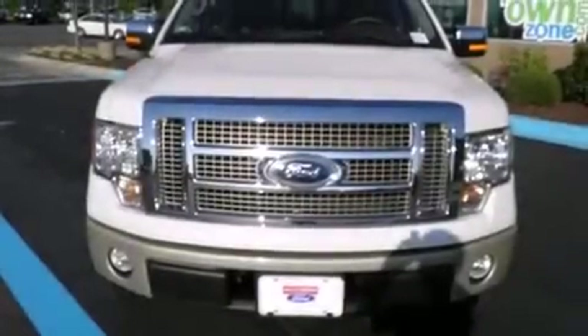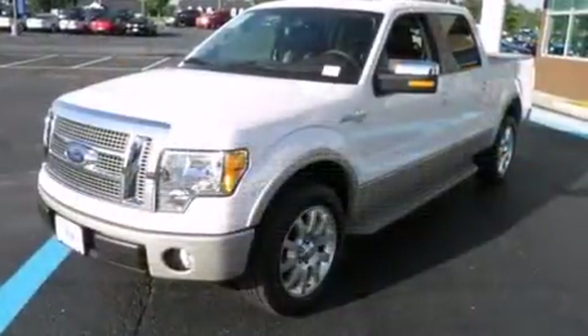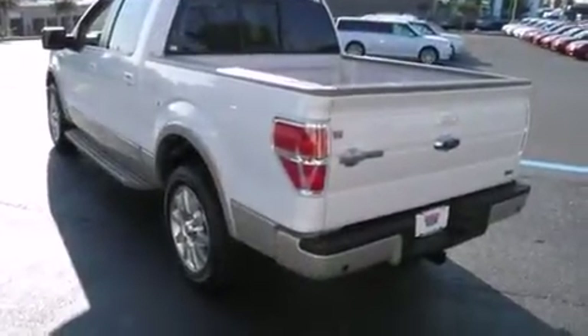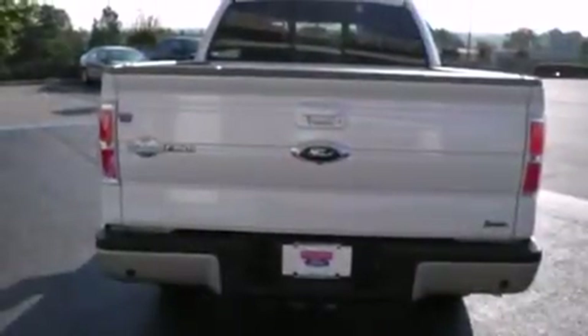Get excited about the 2010 Ford F-150. A 5.4-liter V8 engine pairs with a sophisticated 6-speed automatic transmission, providing a smooth and predictable driving experience. Power adjustable pedals allow the driver to optimize his or her driving position, enhancing visibility, comfort, and safety.